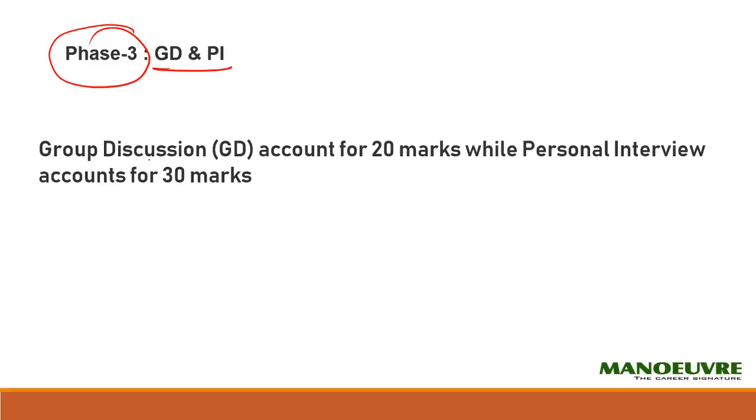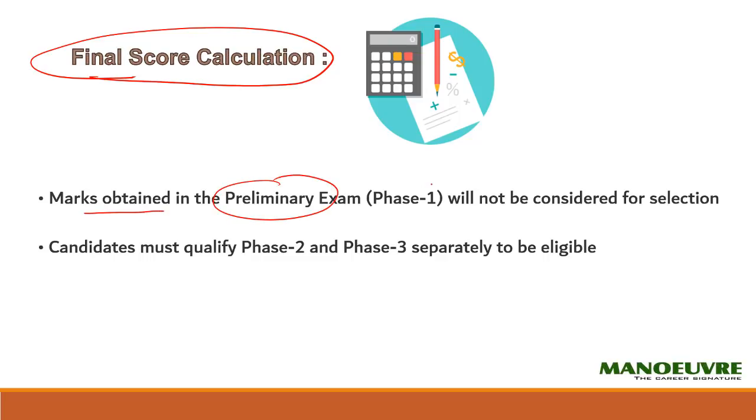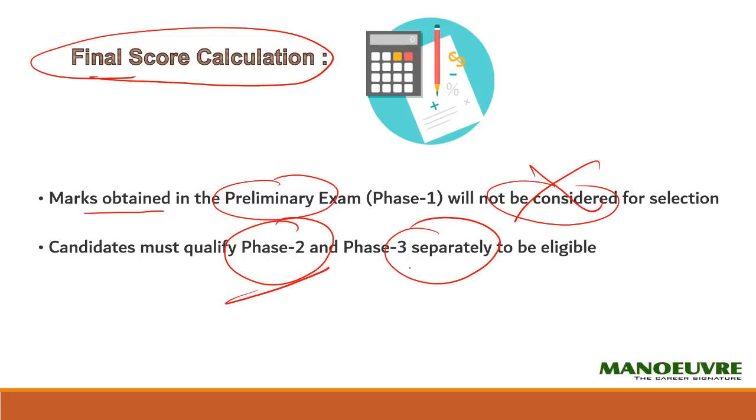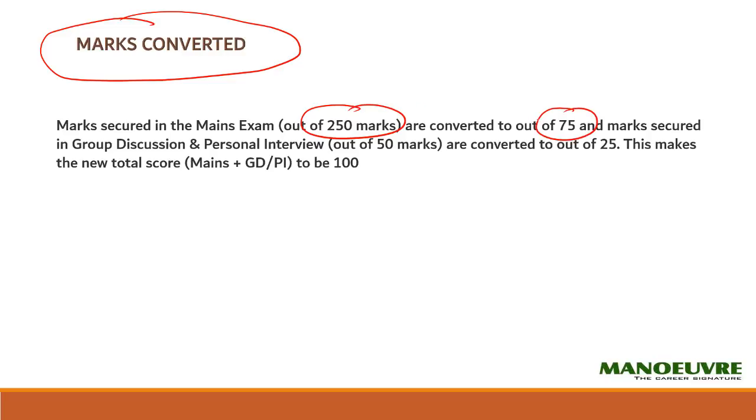Phase three is the GD (group discussion) and PI (personal interview), carrying 20 marks and 30 marks respectively. Now let me talk about the final score calculation. The prelim exam marks have no importance in your selection — phase one marks are not considered at all. Candidates must qualify phase two and phase three separately. Your 250 mains marks get converted to 75 marks, and GD and PI marks of 50 get converted to 25 marks, so your final selection is based on a score out of 100.